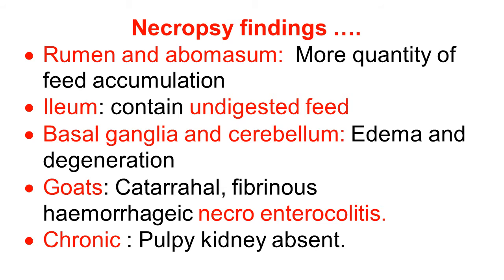In goats, the characteristic finding is catarrhal fibrinous hemorrhagic necroenterocolitis. This is observed in goats, not in sheep. And in chronic cases, pulpy kidney is absent.